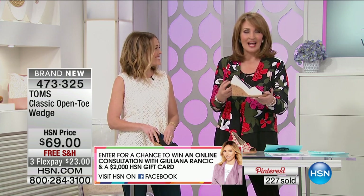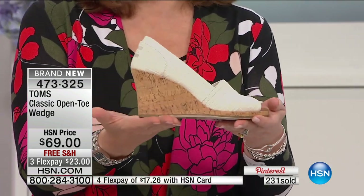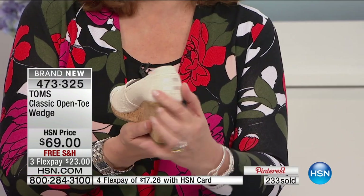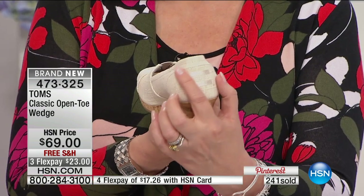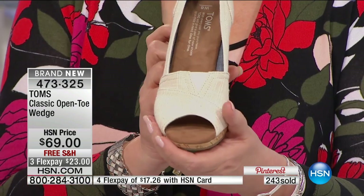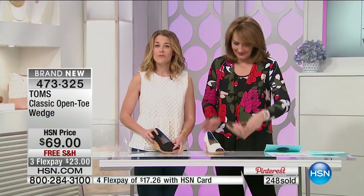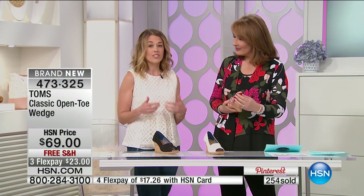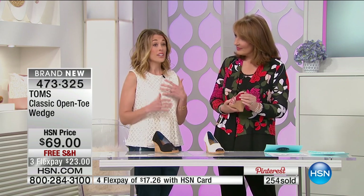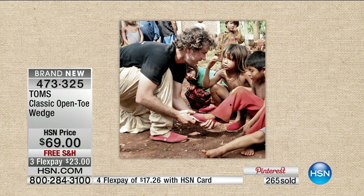Knowing that you get to do good because you decided to do something great for your own feet and wardrobe — this is fashion with a heart. The linen color is going to sell out first, so if you want that color, jump in now. The Tom's flag on the shoe stems from when founder Blake was in Argentina — it's a nod to the Argentinian flag. He saw children without shoes who couldn't go to school, and so it became about access to education and improved health, not just making shoes.